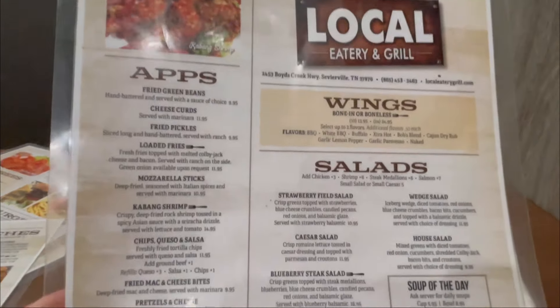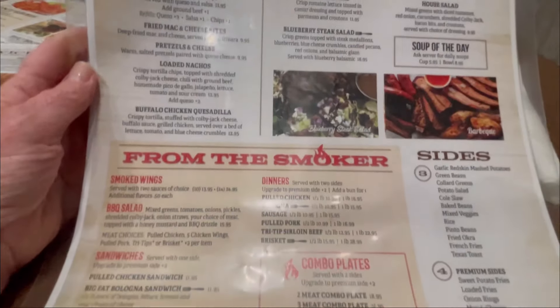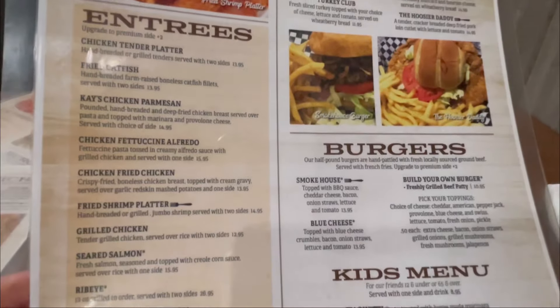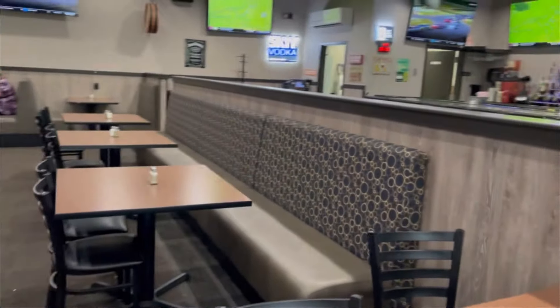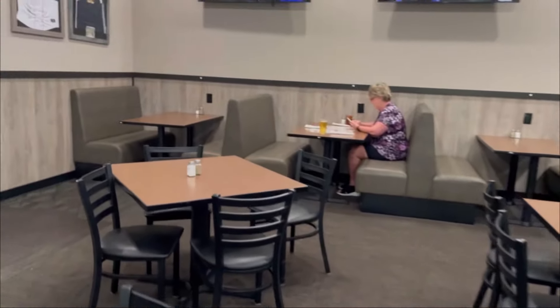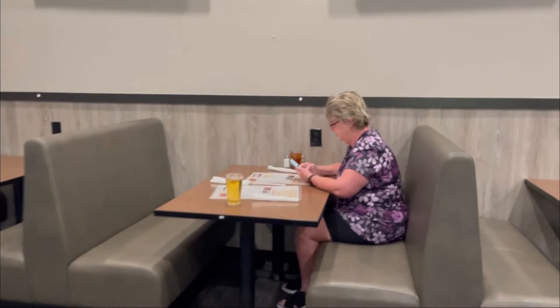And here is the menu. We got here early today before the crowd, but this place gets cranking. Sometimes you even have to wait to get a seat, but it's definitely worth it. Some good local food I think you'll enjoy.